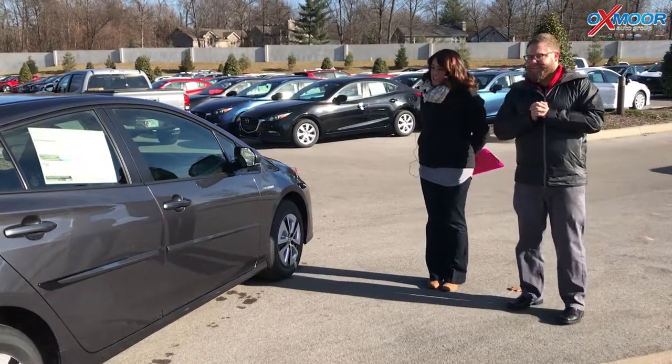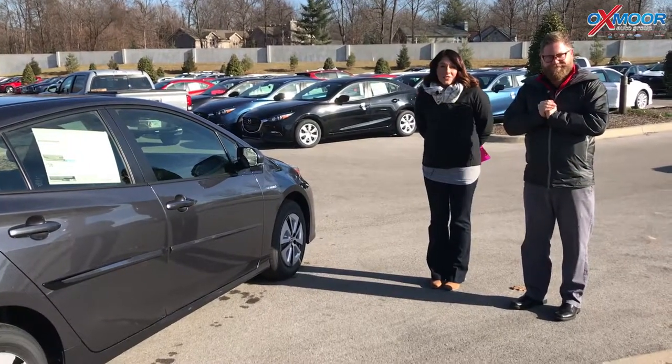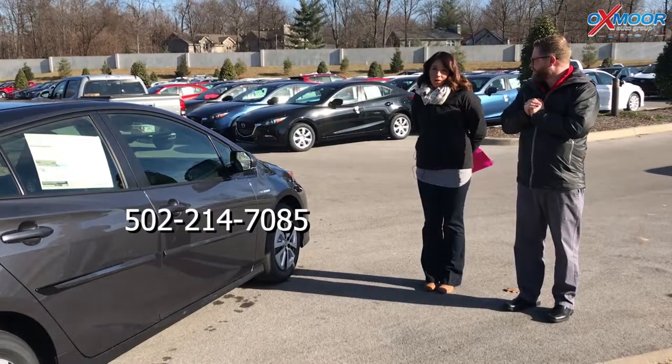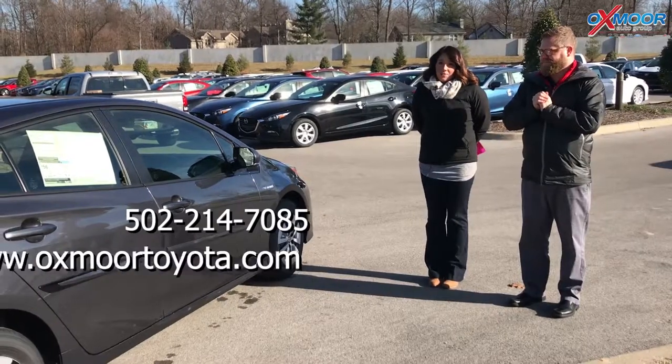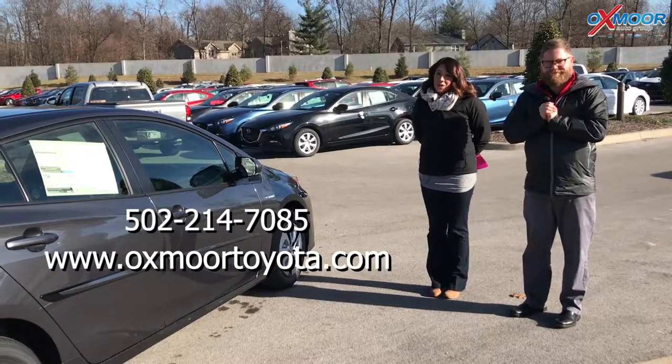If you're excited and you're interested in this vehicle, you can definitely come out and take one for a test drive. Feel free to let us know — you can give us a call. The phone number you can reach us on is 502-214-7085. You can also visit our website, oxmooretoyota.com, and I'll have a link to this specific one in the comments below. We appreciate you guys watching.